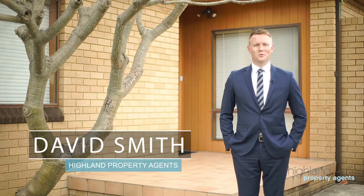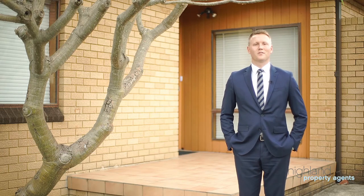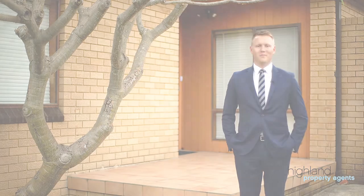Hello and welcome to 24 Milba Road here in Caringbah. My name's David Smith. Come on inside and have a look through this low-maintenance family home.